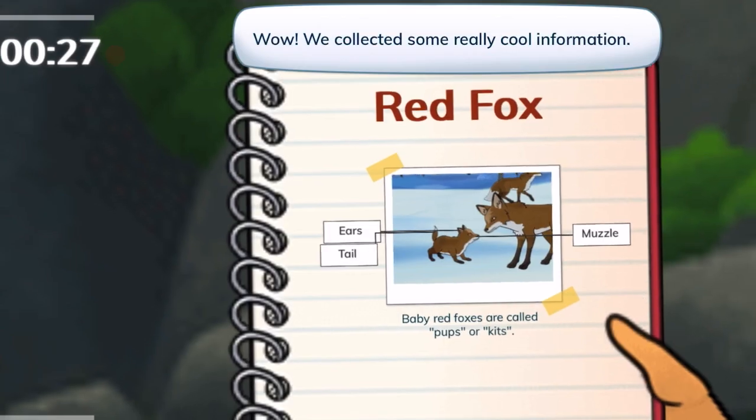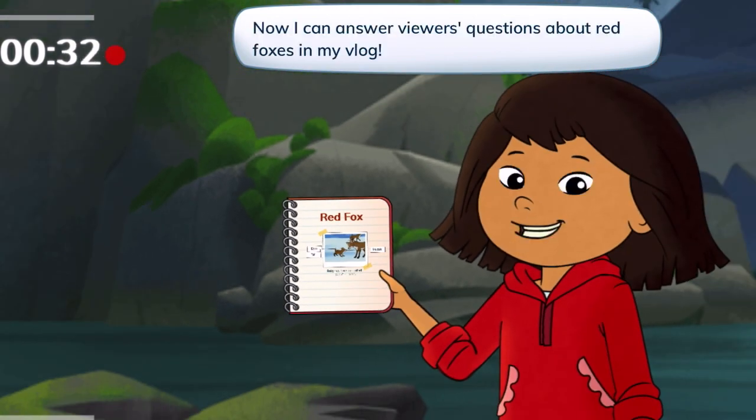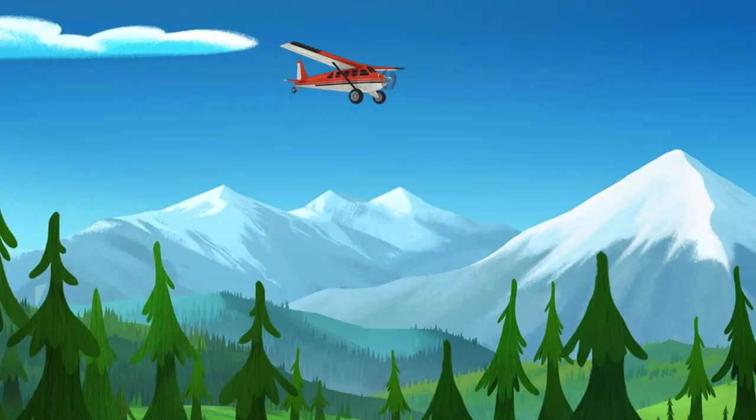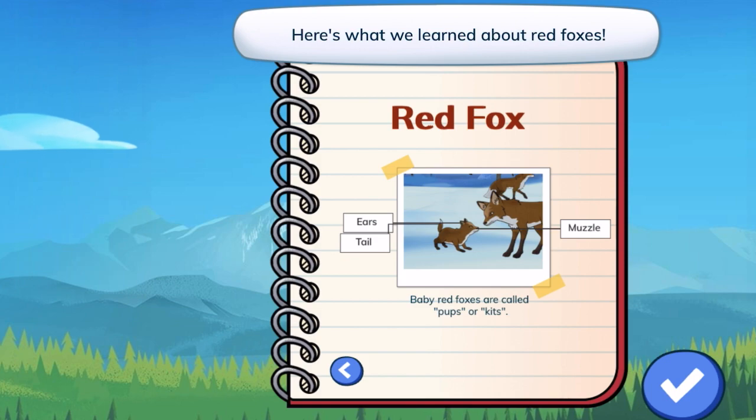Wow, we collected some really cool information. Now I can answer viewers' questions about red foxes in my vlog. Here's my notebook — here's what we learned about red foxes.